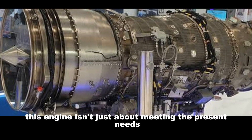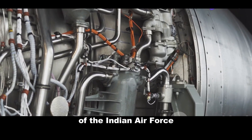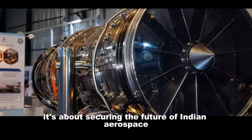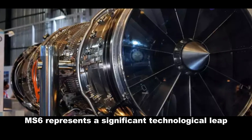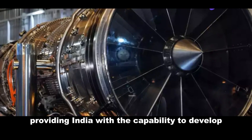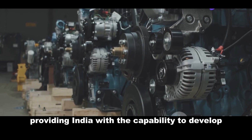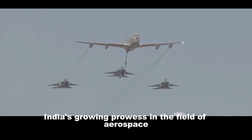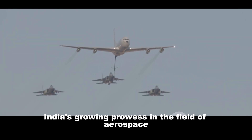This engine isn't just about meeting the present needs of the Indian Air Force — it's about securing the future of Indian aerospace. The F414 GE INS-6 represents a significant technological leap, providing India with the capability to develop and produce advanced fighter aircraft. It's a symbol of India's growing prowess in the field of aerospace engineering.